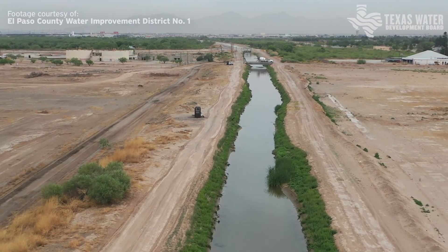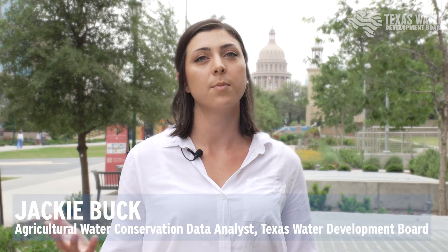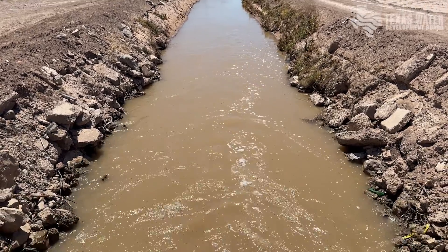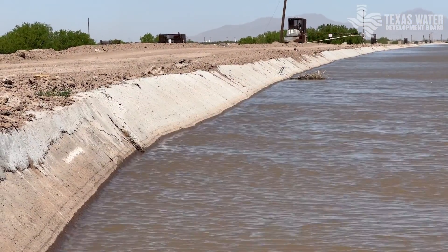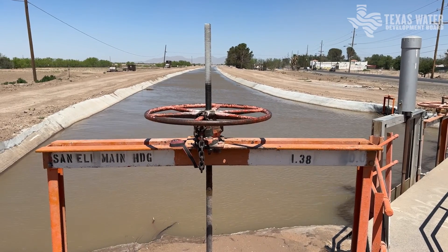Texas has a network of irrigation canals throughout the state, and this helps get water from the canals and the rivers to the farmers. A lot of these canals are dirt and earth-lined, which can lead to water loss in the system. This project is focusing on turning that earth-lined ditch into a concrete-lined ditch, which helps reduce seepage loss in the transportation of that water.